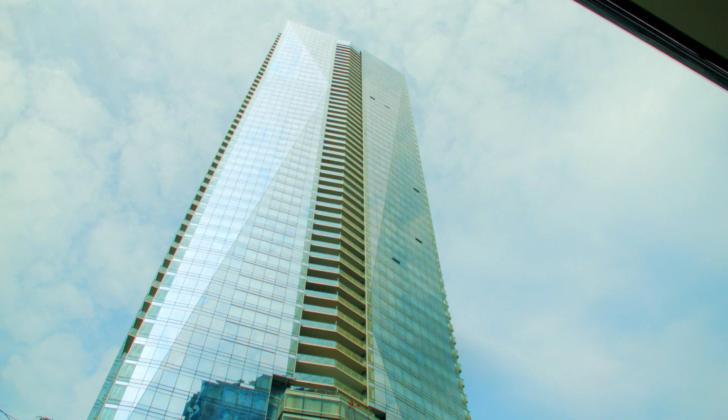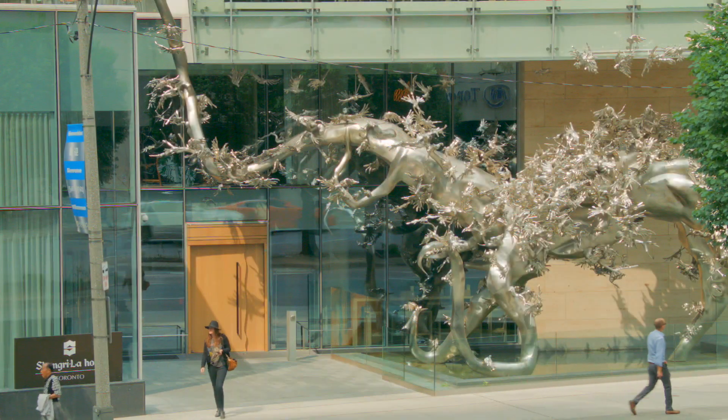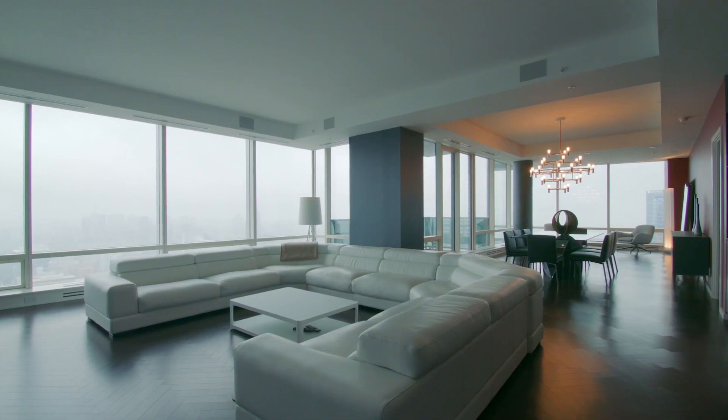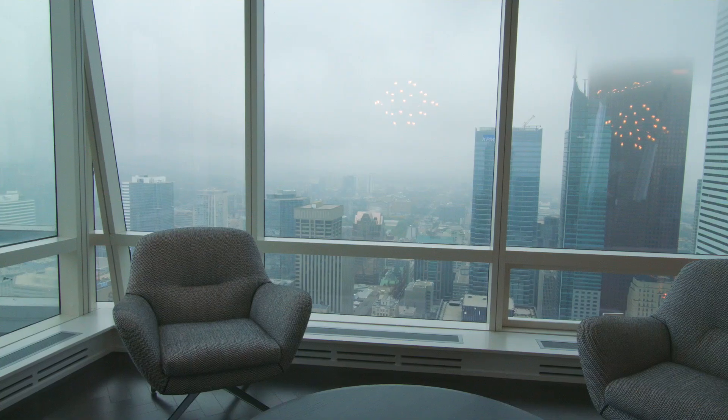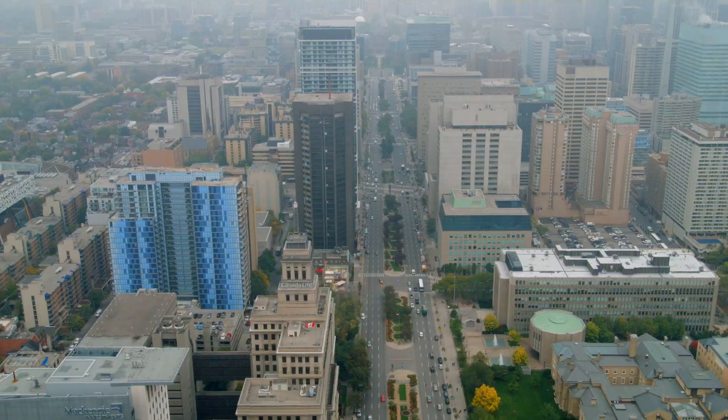Welcome to the private residences of Shangri-La, Toronto. Suite 6304 is a spectacular two-bedroom and den, 3,258-square-foot condo, situated on the northeast corner with breathtaking views of Toronto.